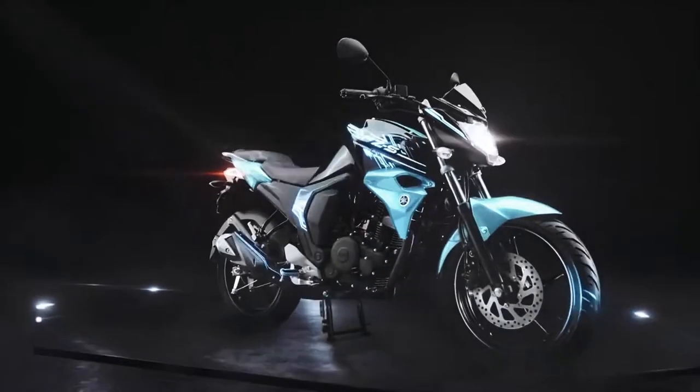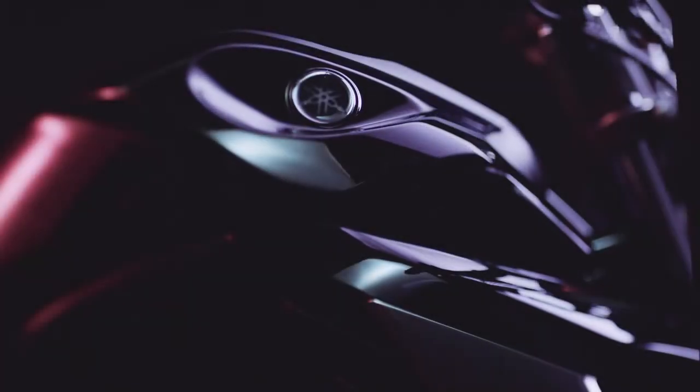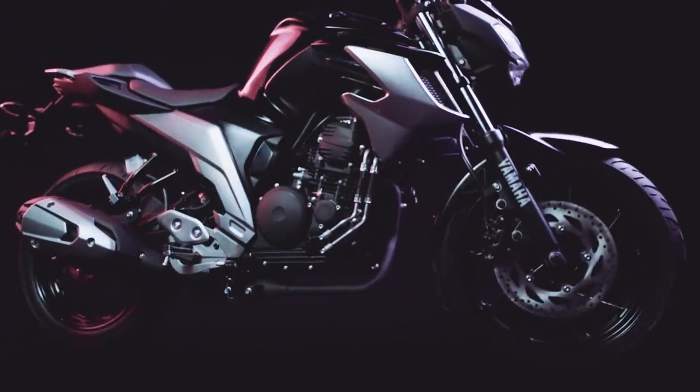Launched in 2008, Yamaha's FZ series of motorcycles has created new value with a design that reflects their potential and performance. Yamaha DNA defines each FZ, embodied with a design suggesting the explosive power within.